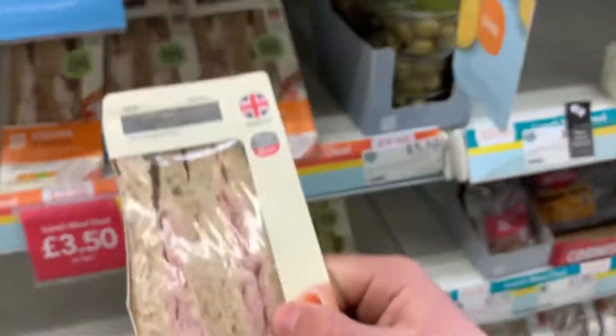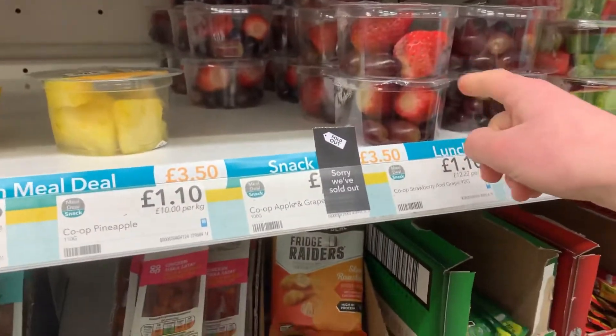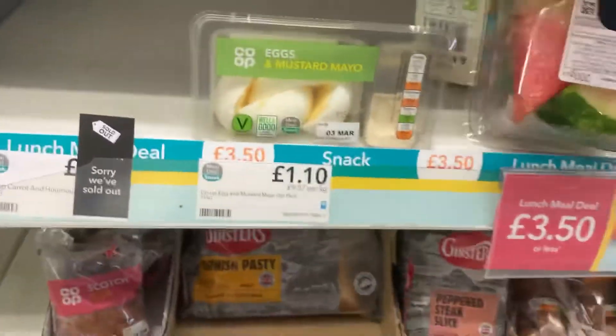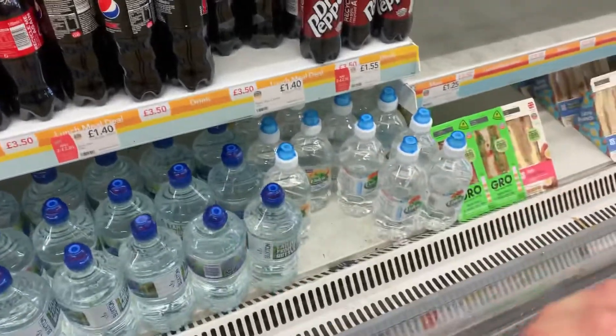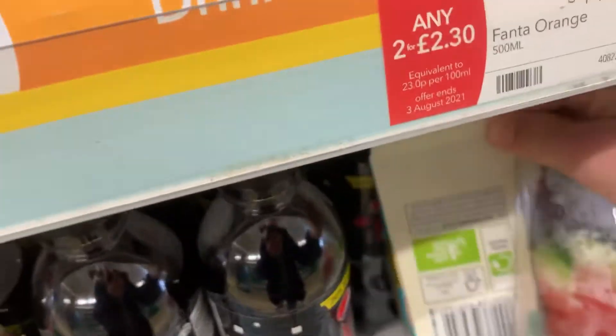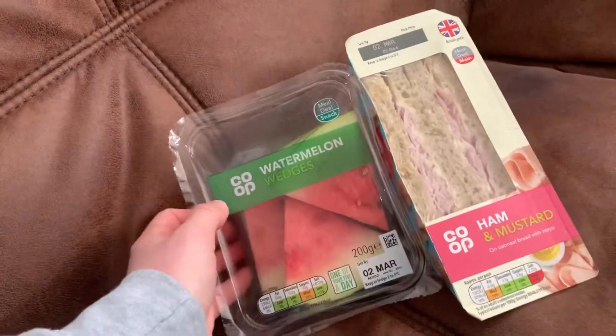These ham and mustard sandwiches are looking extra thick. You know what else looks thick? This watermelon — thick, dude. Gotta get my meal done. We'll get some sugar-free Pepsi Max as well, guys.